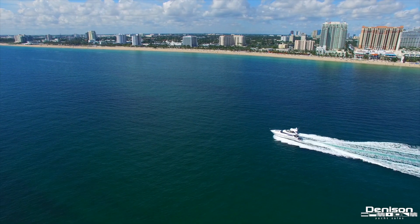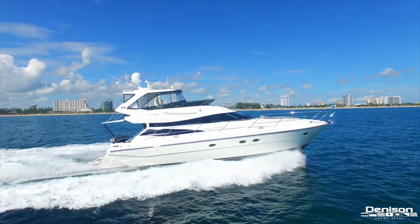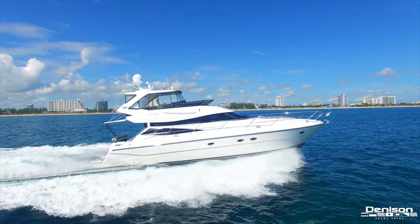Welcome to the yachting capital of the world, Fort Lauderdale, Florida. Today we'll be taking you on board this 56 Neptunus Flybridge motor yacht.